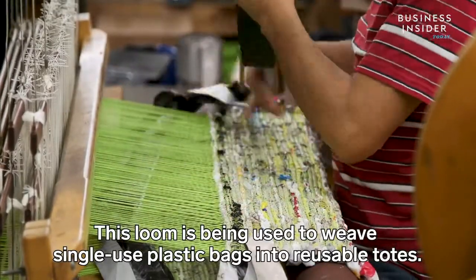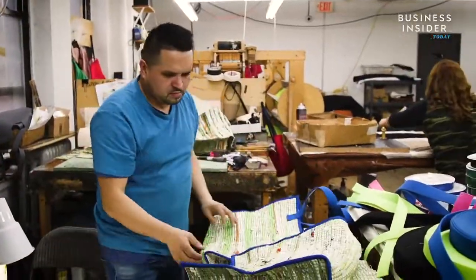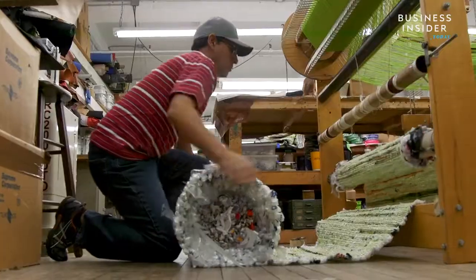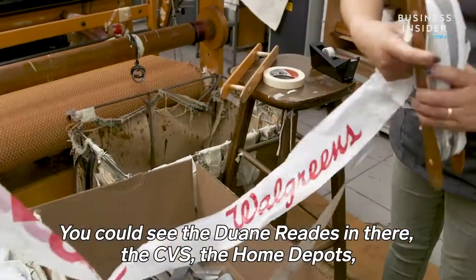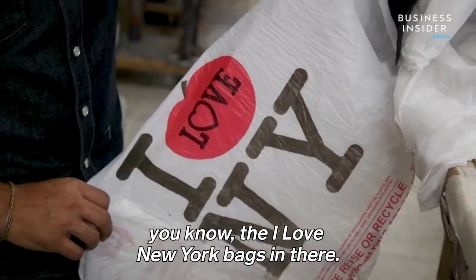This loom is being used to weave single-use plastic bags into reusable totes. You can see the Duane Reeds in there, the CVS, the Home Depots, the Isle of New York bags in there.